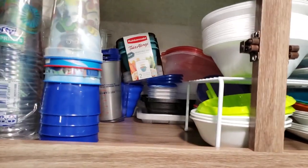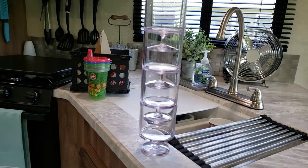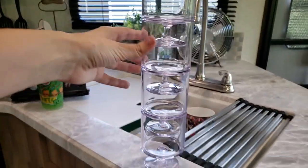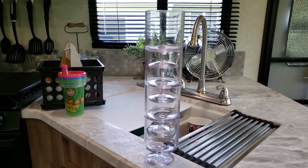I have to show you this really cool thing — these are stackable wine glasses and they're plastic so they're not going to break. I found these at TJ Maxx and I just had to get them.